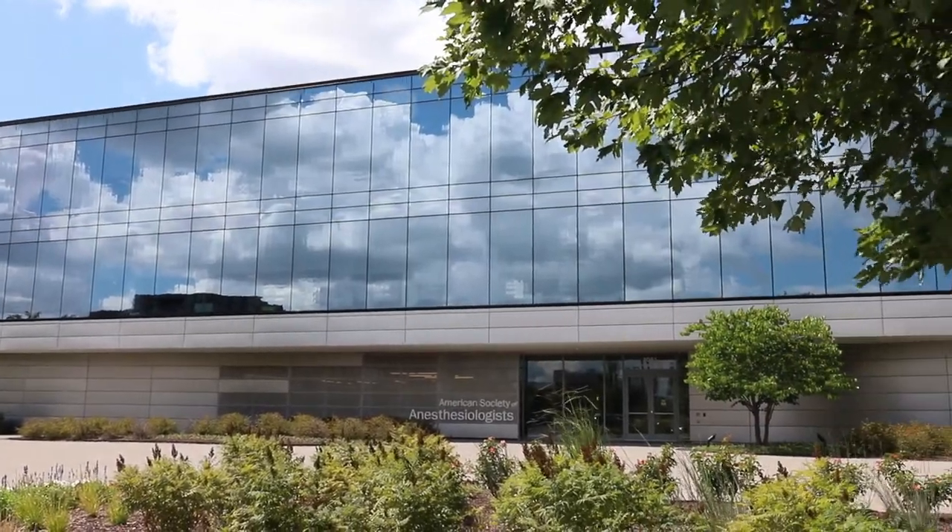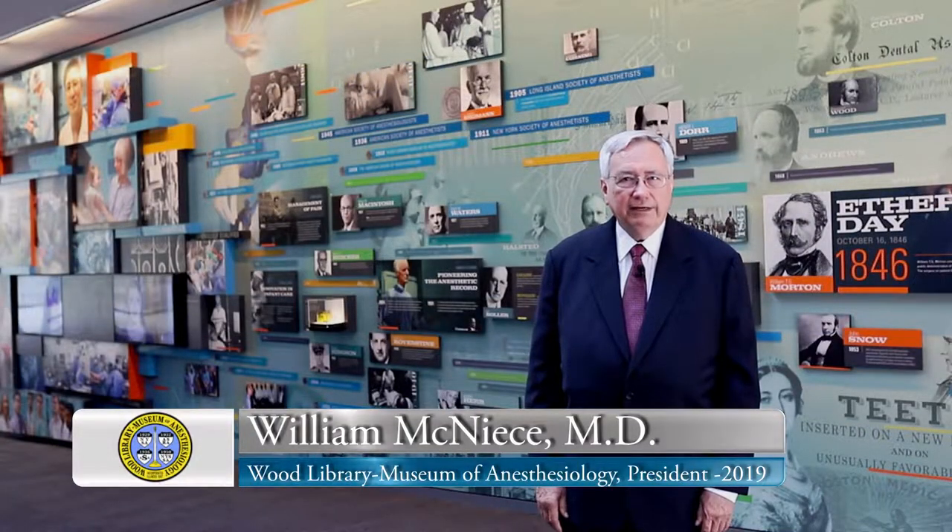Welcome to the Wood Library Museum of Anesthesiology. I'm Bill McNeese, physician, pediatric anesthesiologist, and president of the Wood Library Museum of Anesthesiology, the WLM.